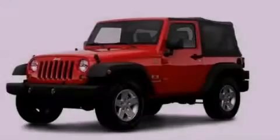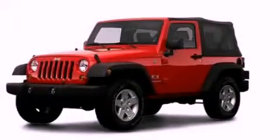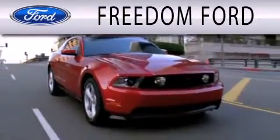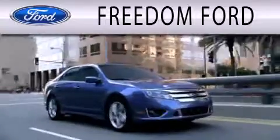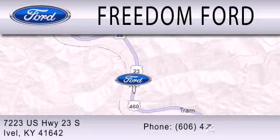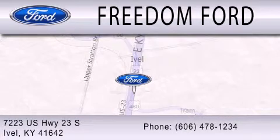Stop by today and test drive this vehicle for yourself. Freedom Forward is dedicated to doing everything possible to ensure that the experience you have selecting your next vehicle is as pleasant as possible. We're located at 7223 U.S. Highway 23 South in Ivole.